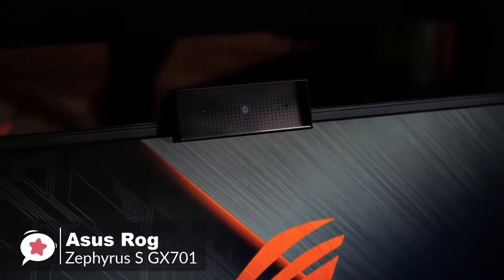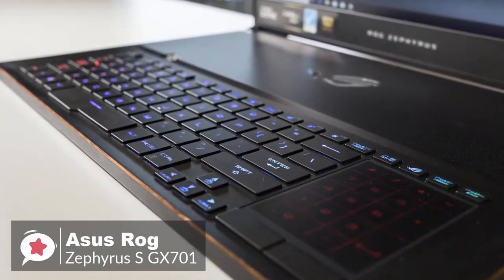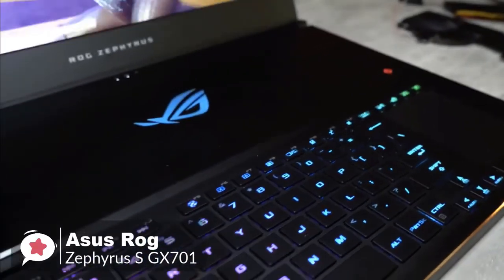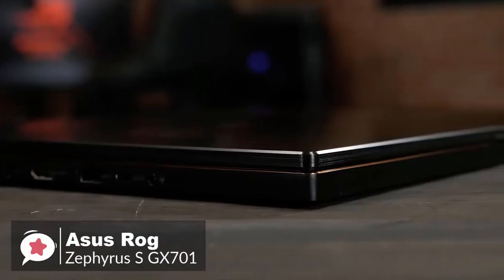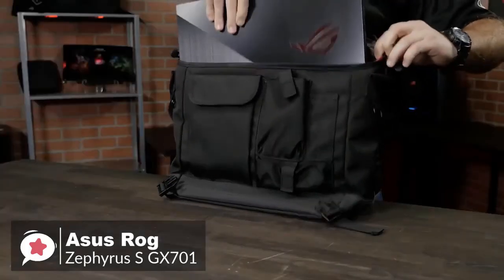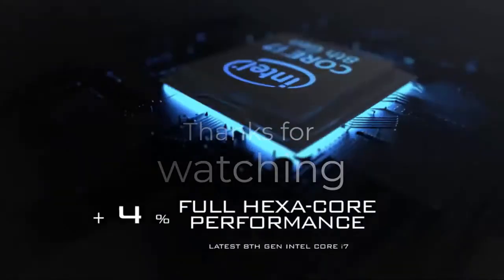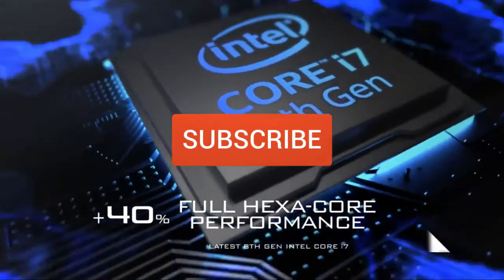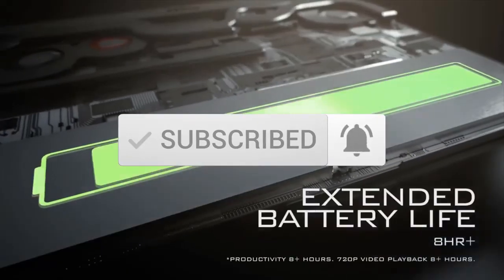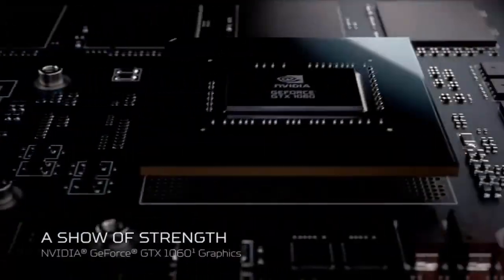Overall, if you can afford the Asus ROG Zephyrus S GX701, there's no doubt that you will love this laptop — its performance and design are leagues ahead of its competitors. If money is no object, we'd suggest this laptop to everyone. Thanks for watching — we hope you found it useful. Be sure to leave a like and subscribe to the channel. If you have any questions related to these products, leave a comment below and we'll get back to you.